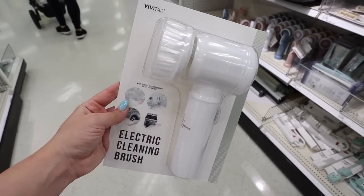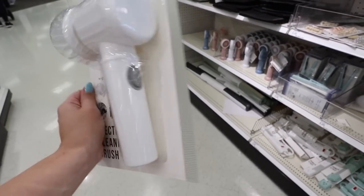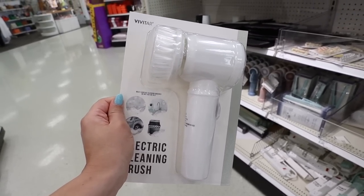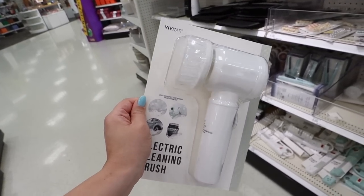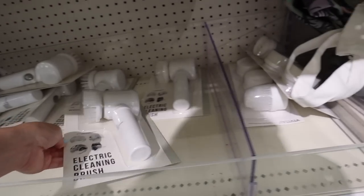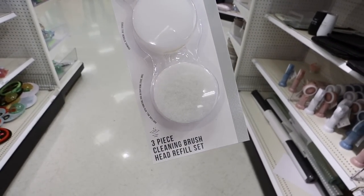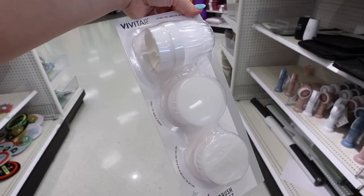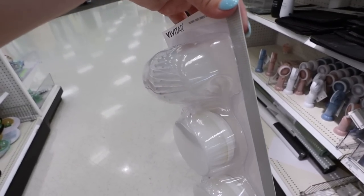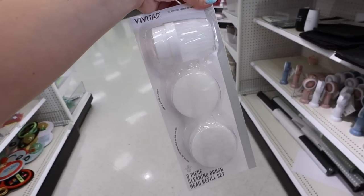This electric cleaning brush is my new obsession — it's $5, like a must-have. We've used it to clean sinks and to clean the shower. It runs off of batteries; I do wish it was rechargeable. But look what they also have — a cleaning brush head refill set. You get three different kinds: a Brillo-type brush and another more narrow scrub brush. I'm definitely getting this. This refill set is also $5.